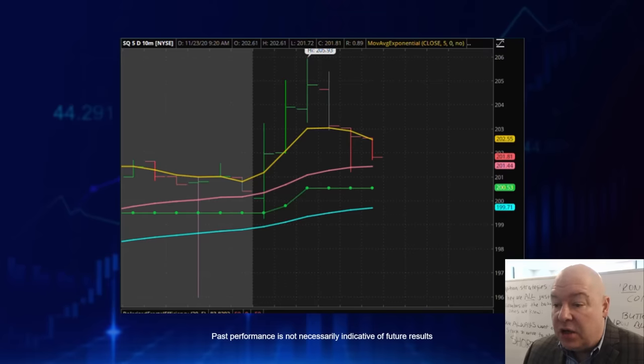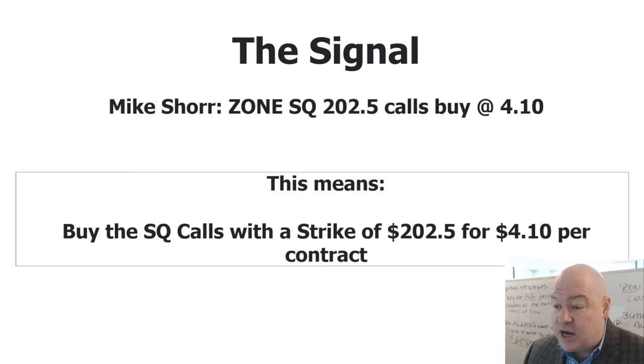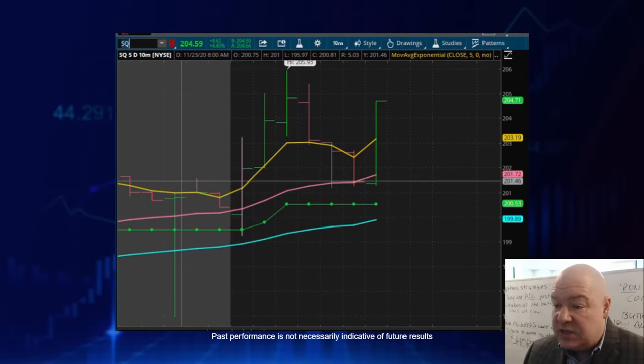Now let's look at an older example. We have a bullish sandwich setup here, which tells me the stock is likely to go up. The stock is trading around $202.00, so we're going to buy calls in Square with a strike price of $202.50 for $4.10 per contract. Sure enough, Square made a nice move up and we were able to sell for as much as $5.65. This all happened within 14 minutes — a 38% gain in 14 minutes.